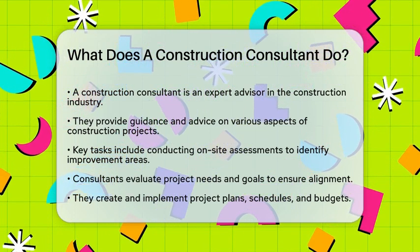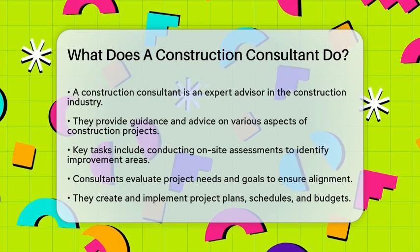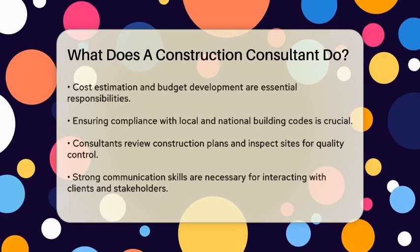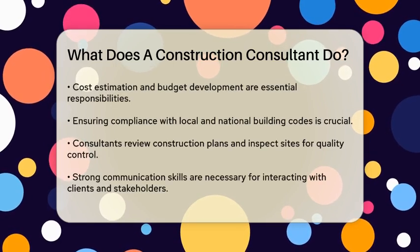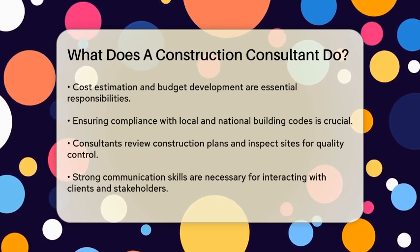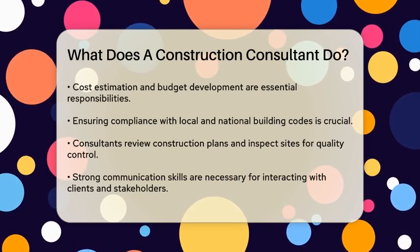These consultants are also involved in creating and implementing project plans and schedules. They help clients develop project timelines, budgets, and scope documentation, which are critical for the smooth execution of the project. Estimating costs and developing budgets are also part of their job, ensuring that the project stays within financial limits.